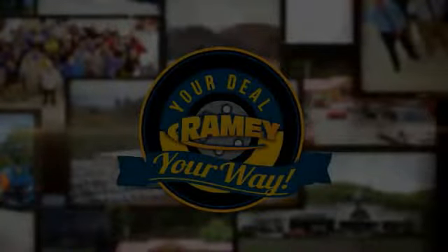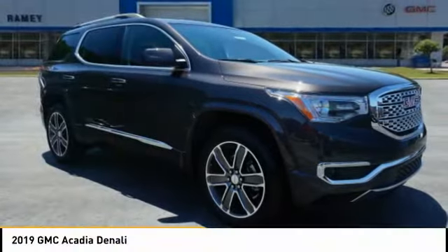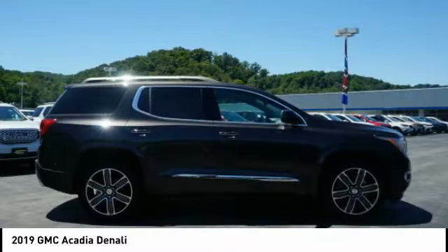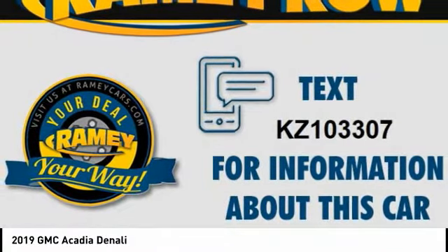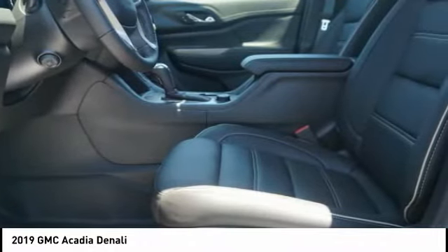Your deal, your way. You are going to love the 2019 Acadia. The GMC Acadia has great capability coupled with exceptional safety, offering better highway fuel economy than any other eight-passenger SUV, advanced technology, and thoughtful ergonomics. The Acadia is a premium utility that rejects compromise.